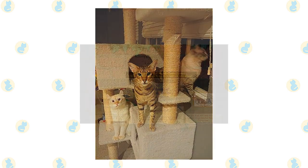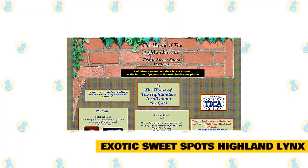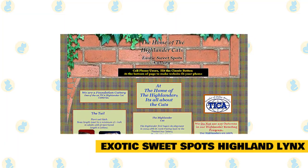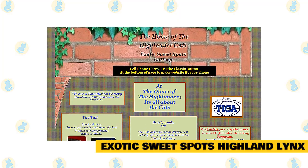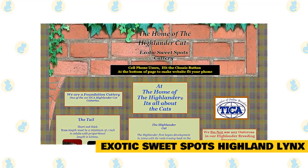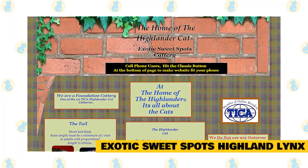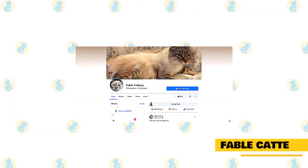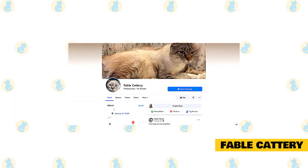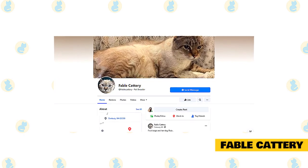All kittens sold as pets will be spayed and neutered prior to leaving. Exotic Sweet Spots Highland Lynx is a foundation cattery and one of the first TICA Highlander cat catteries. They do not use any outcross in their Highlander breeding program — their Highlanders are 100% Highlanders. Note that TICA does allow a breeder to use an outcross, the short-haired domestic cat, so ask your breeder before buying.